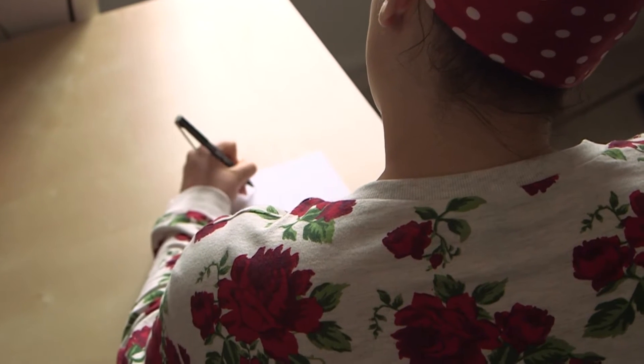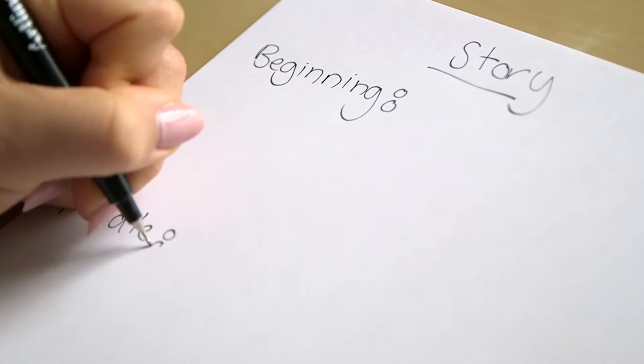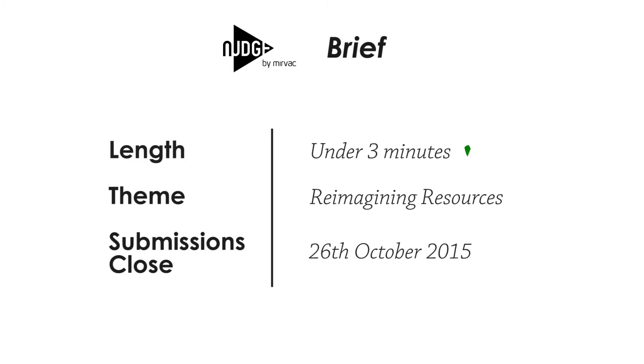Before you even step out of the house to begin filming, grab a pen and paper and write down your story. This means writing the beginning, middle and end of your story down. It'll help you to think about the subject matter and whether what you intend to shoot is going to meet the brief. Preparation is key to making a strong film, and if you know what you're going out to capture then it makes both the filming and the editing process super smooth and a whole lot more fun.